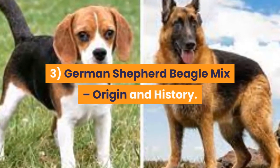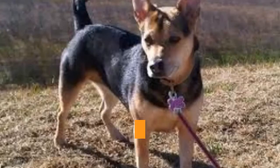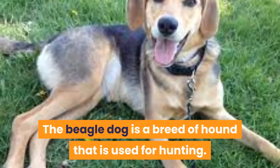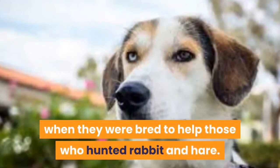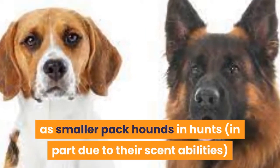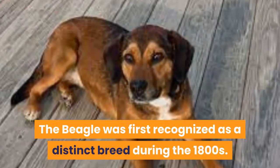3. German Shepherd Beagle Mix origin and history. German Shepherds were bred out of Germany in 1899 from local non-standardized German herding dogs. They were bred to be the ideal working dogs with working bodies; appearance was not as much of a priority. The Beagle Dog is a breed of hound that is used for hunting. They are known to have been developed from the 14th century when they were bred to help those who hunted rabbit and hare. The Beagle can first be traced back to around the 16th century in England, where they were used as smaller pack hounds in hunts, in part due to their scent abilities, for rabbits, hares, and similar-sized prey. The Beagle was first recognized as a distinct breed during the 1800s.